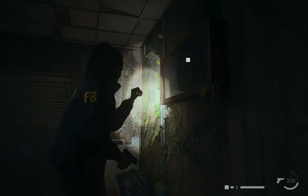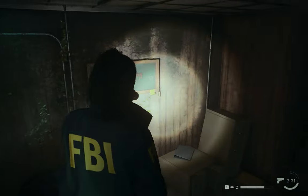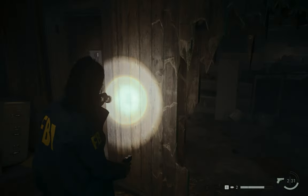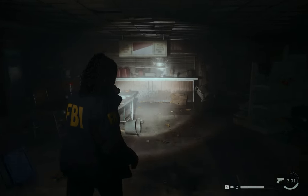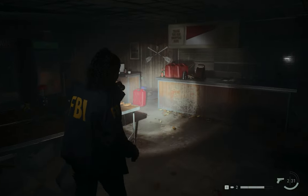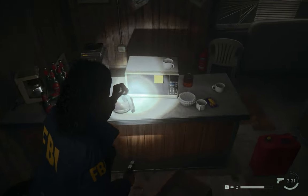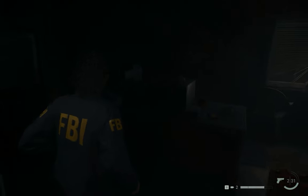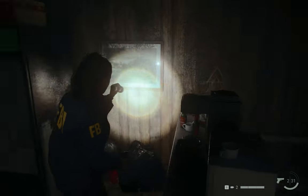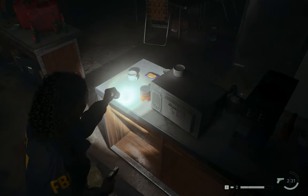Let's go to the counter and see what we can find. Let's find out where the counter is — there is a counter. Let's see if we can find any code right there. Nothing on the oven, nothing there — that's not a code. Still nothing.